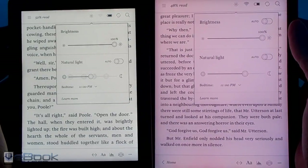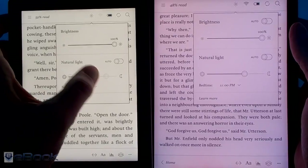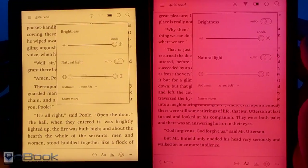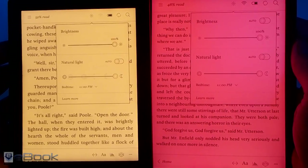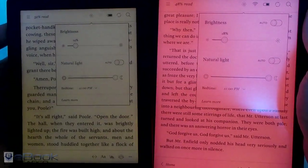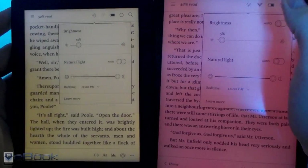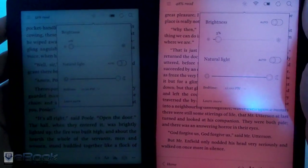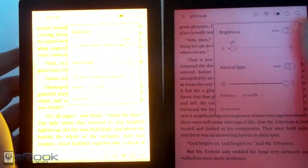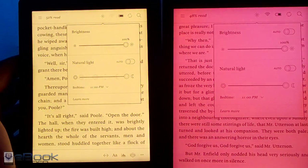There's definitely a big difference in the color temperature between the Comfort Light Pro on both of these devices, but front lights vary so much. It's hard to say if this is going to be consistent across all Kobo Aura 1s and Kobo Auras because it can vary a lot from one device to the next. This was one of the first Kobo Aura 1s to come out, so they may have refined the color temperatures a bit since then — it could be a little bit different on newer models.